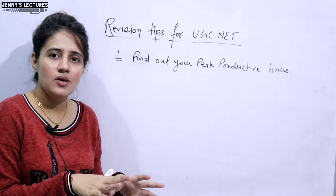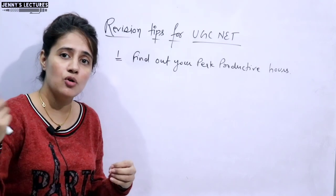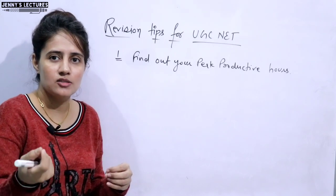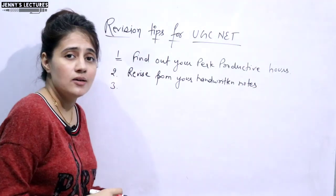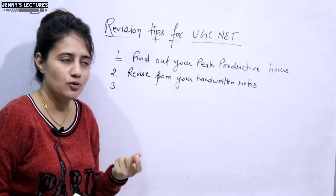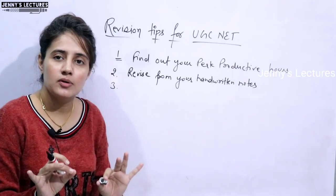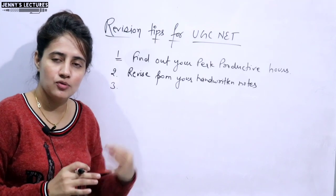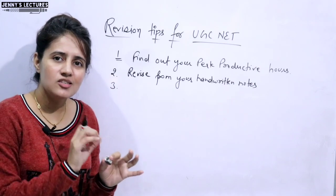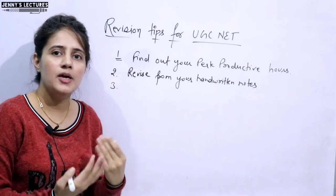But if you get stuck somewhere and can't understand from your notes, then for that particular topic you can refer to your study material — a video tutorial, a book, or any other resource. While revising from your handwritten notes, I would also suggest preparing very short notes, which you can call revision notes. If a formula is very important or you've figured out a short trick for a topic, note that down.